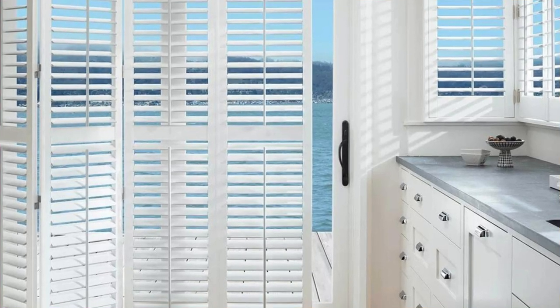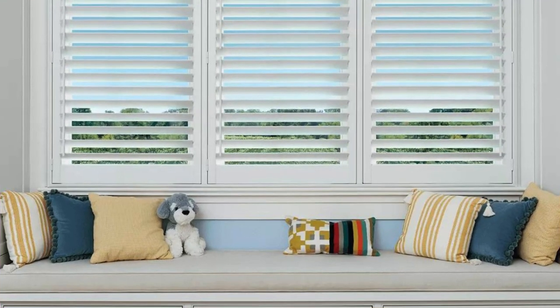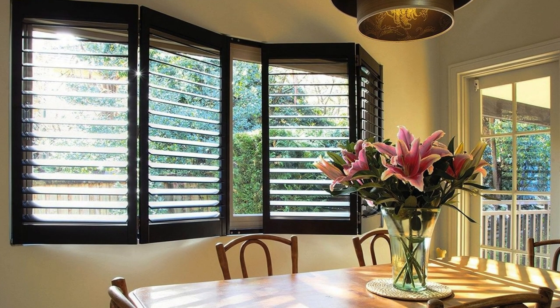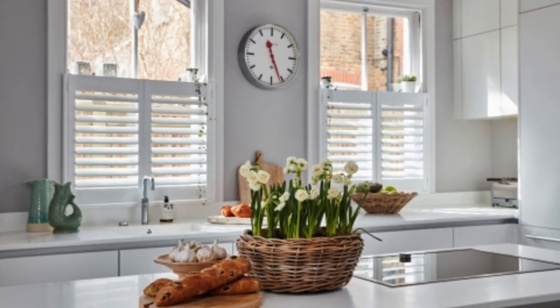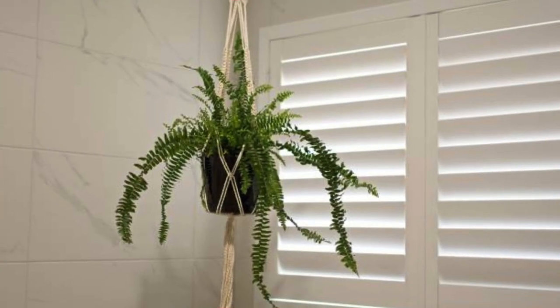The versatility of shutters extends beyond their visual appeal — they can be customized to fit various window shapes and sizes, offering a tailored solution for any architectural configuration. Moreover, the installation of window shutters represents a commitment to sustainable living. By harnessing natural light and optimizing airflow, shutters contribute to a reduction in energy consumption, aligning with eco-conscious design principles.